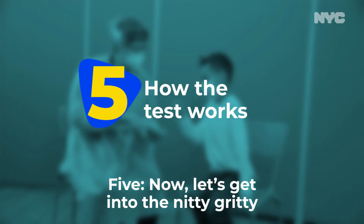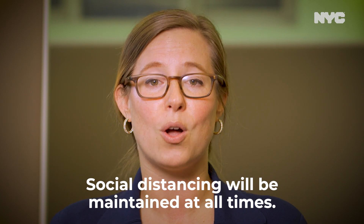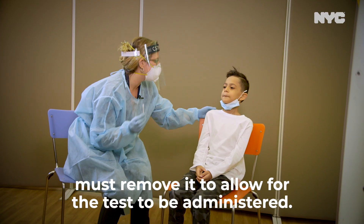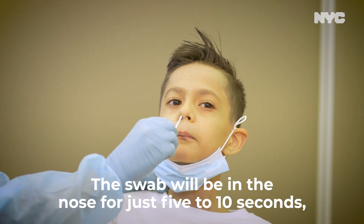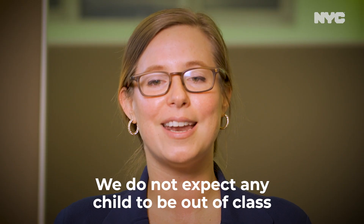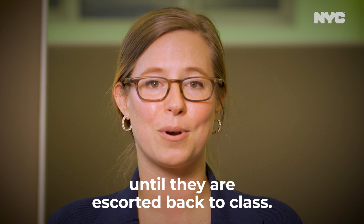Five, now let's get into the nitty-gritty of how this will work. Students will be escorted to the testing area. Social distancing will be maintained at all times, and face coverings will be worn at all times except for the very short period when a student must remove it to allow for the test to be administered. The swab will be in the nose for just five to ten seconds, and the entire process of explaining the test to the child and performing the test generally takes only minutes.